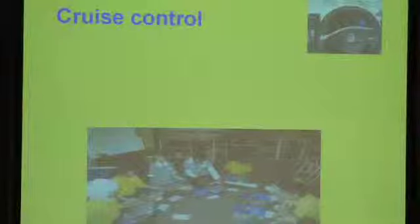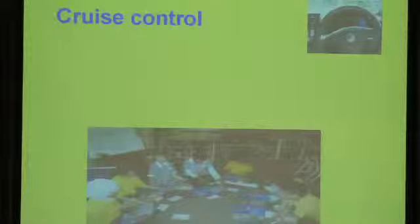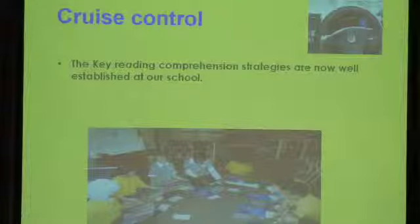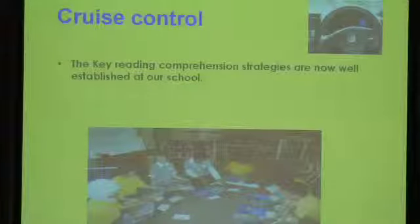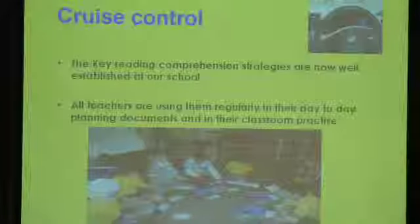Following our travelling metaphor, we're in cruise control at the moment, because we feel that at this particular stage at our school the key comprehension strategies are well established in the classrooms and are being used regularly and confidently in our planning documents and by the students.